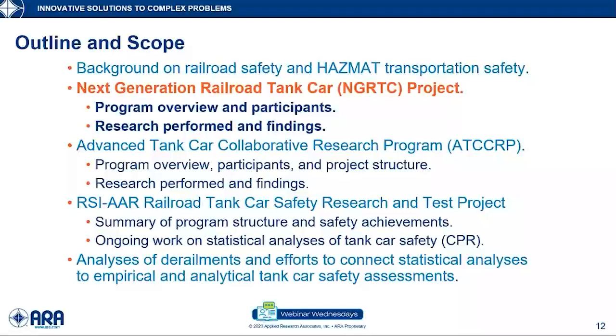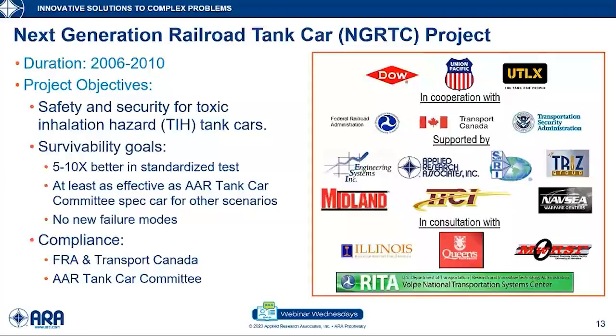The first major research program I'm covering is the Next Generation Railroad Tank Car Project. I will present a brief introduction and then highlights of the major research efforts and findings. The Next Gen Project had a large number of participants from industry and government. It was a well-organized and run project, primarily under the leadership of Dow Chemical with UTLX and UP as their partners.